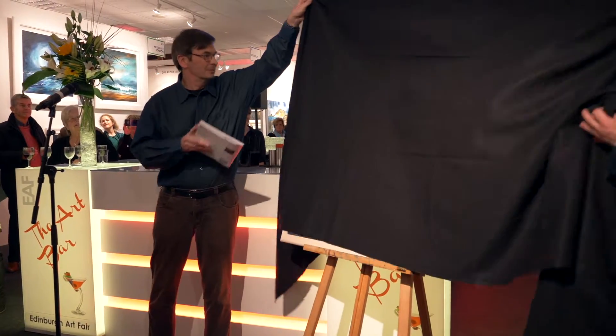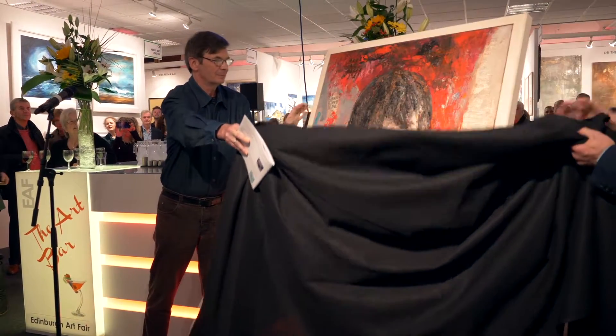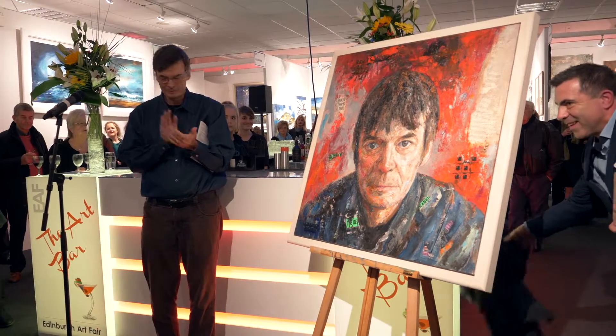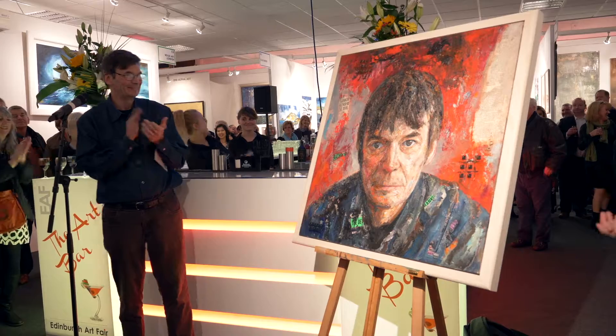For example, this painting of Ian Rankin — we went to Ian's place. He sat for us a couple of times. We filmed the process, repainting him chatting about his new book, and then I took the painting back to my studio and completed the painting.